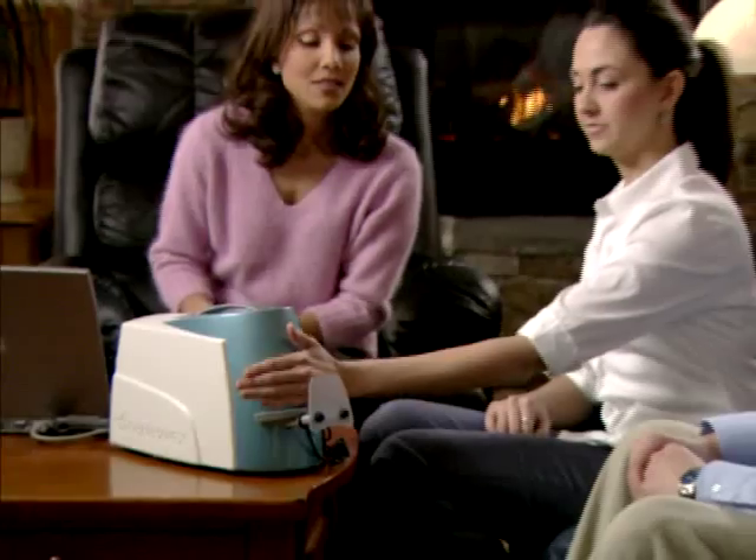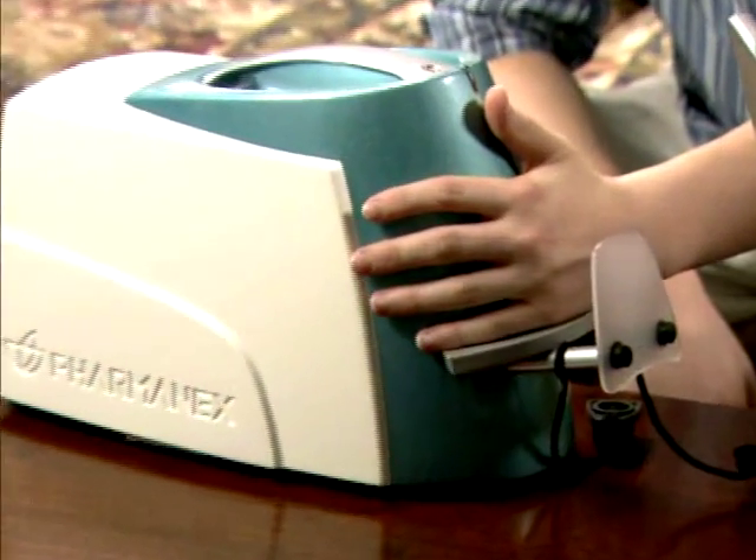By obtaining your carotenoid antioxidant score, you receive a personalized validation of your overall antioxidant level.